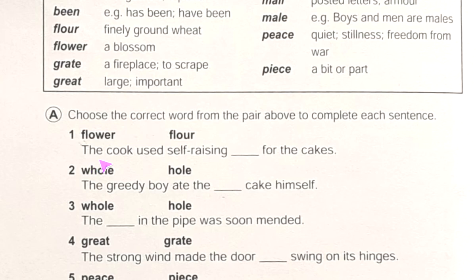Number one: 'The cook used self-raising ___ for the cakes.' Here the two words are 'flower' and 'flour'. 'Flower' means a blossom, while 'flour' is finely ground — what we use to make cakes. So we will write 'flour' here. Number two: 'The greedy boy ate the ___ cake himself.' The choices are 'whole' and 'hole'.